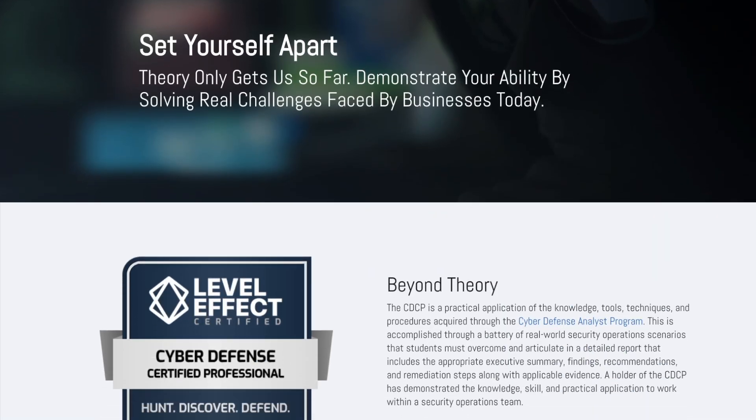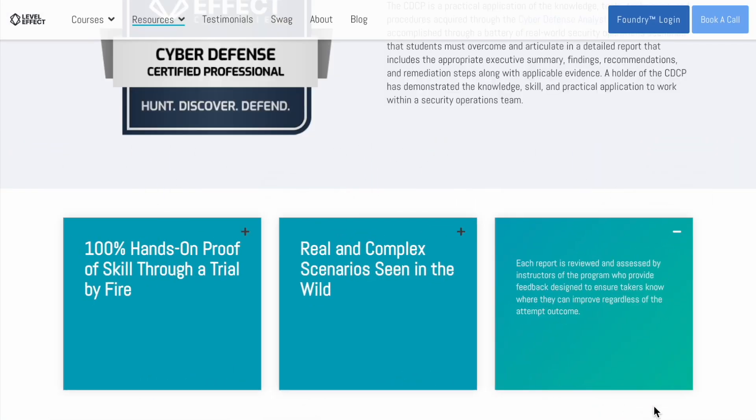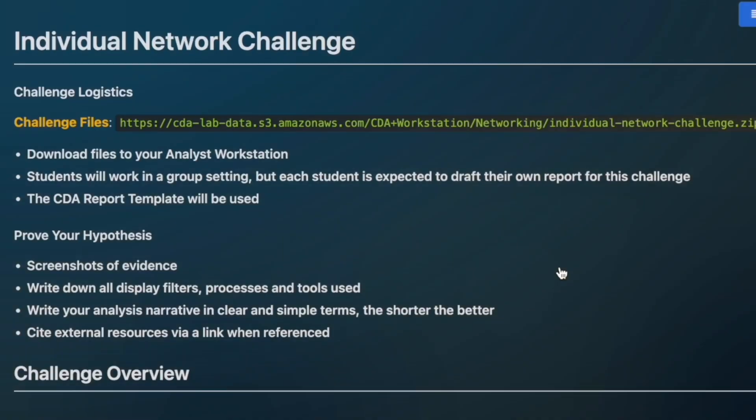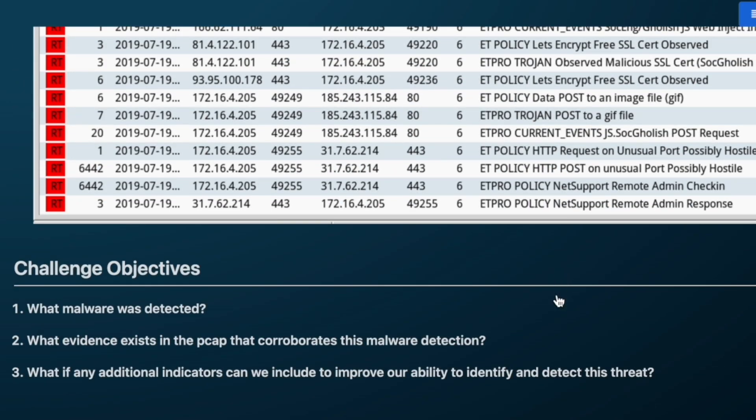Once you've completed all the course material, you'll earn your Cyber Defense Analyst graduate badge and get two attempts to take the Cyber Defense Certified Professional exam, or CDCP. The exam is one week long with no multiple choice — it is entirely practical. Exams that are more practical-based rather than multiple choice make a lot more sense in determining how useful your skills will actually be when you get into the job.